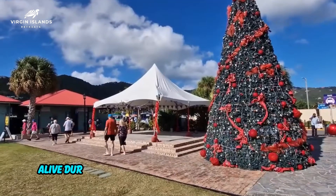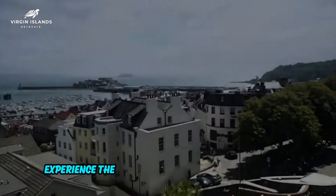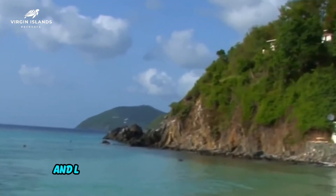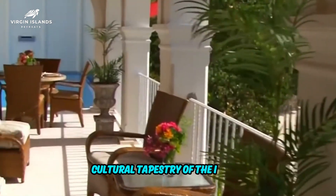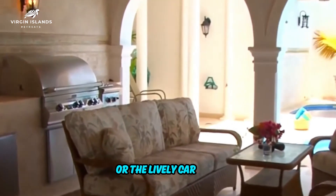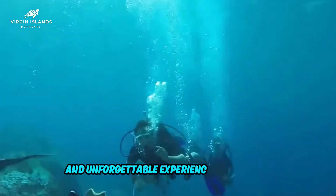Tortola truly comes alive during its vibrant festivals and cultural events. Experience the rhythmic beats of traditional music, colorful parades, and lively celebrations that showcase the rich cultural tapestry of the island. Whether it's the Emancipation Festival or the lively carnival, these events provide an immersive and unforgettable experience for visitors.